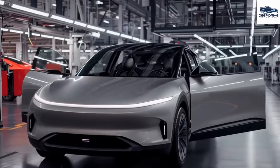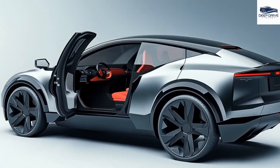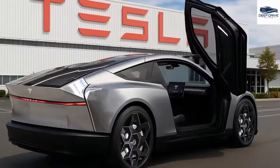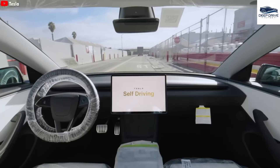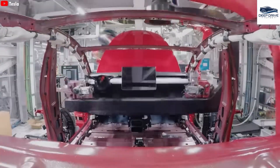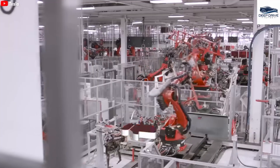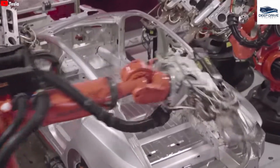However, the Model 2's minimalist design may not resonate with consumers seeking the premium features associated with Tesla's higher-end models, potentially impacting its market reception. Additionally, the potential incorporation of full self-driving capabilities presents a dilemma, as this integration could significantly inflate costs while attracting tech-savvy consumers. The future availability of the $7,500 federal tax credit introduces uncertainties into the Model 2's pricing strategy, which could affect its competitiveness against rival offerings.